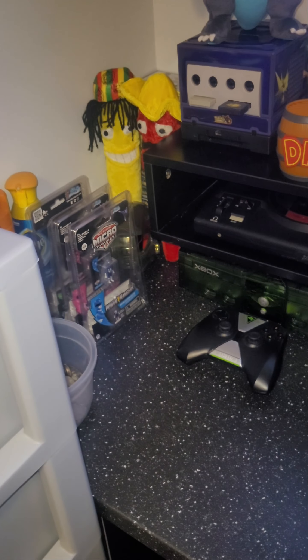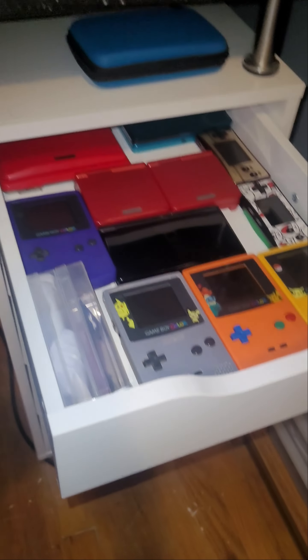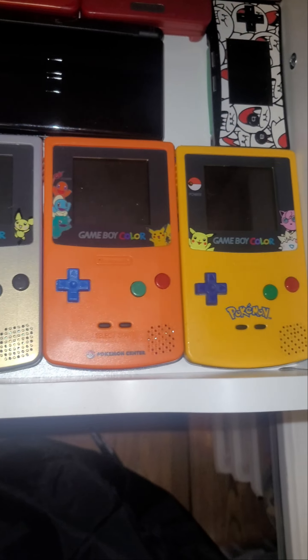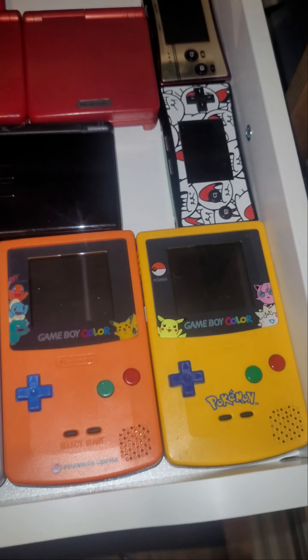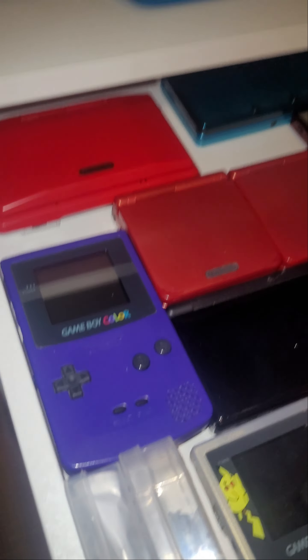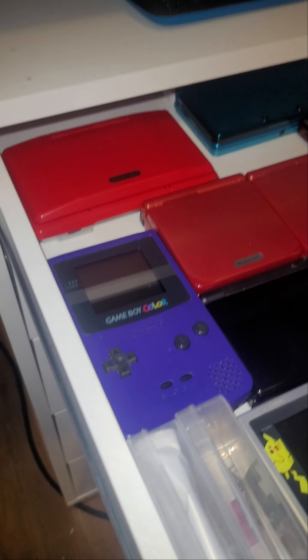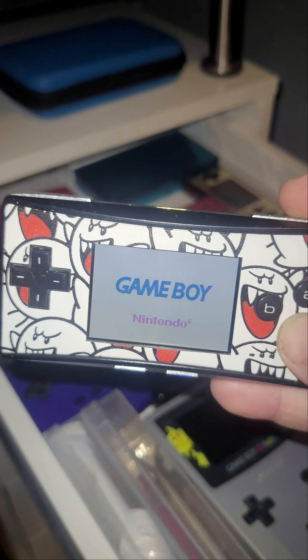I have all these drawers here. This first one is all handhelds. I have special edition Pokemon Game Boy Colors — this one is a Pokemon Center New York one, and these two are older ones. There are a couple of Game Boy Micros in there — both of those work, and they're hard to find working anymore. You can see that one works; there's Pokemon Leaf Green in it. And then this one is the Famicom Anniversary Edition.